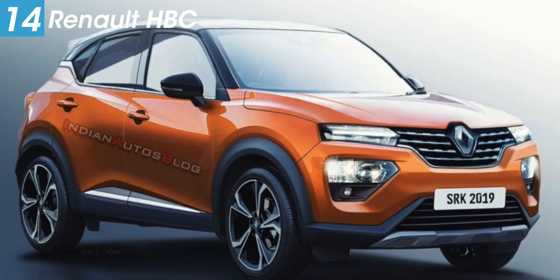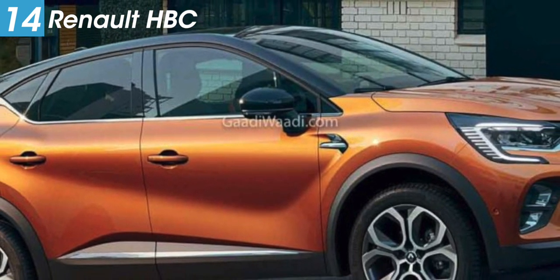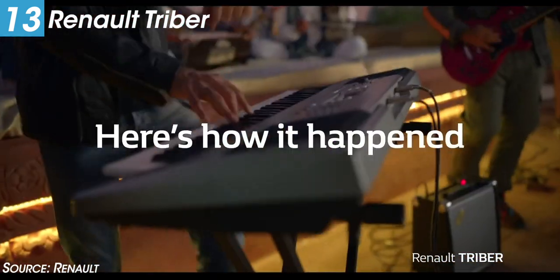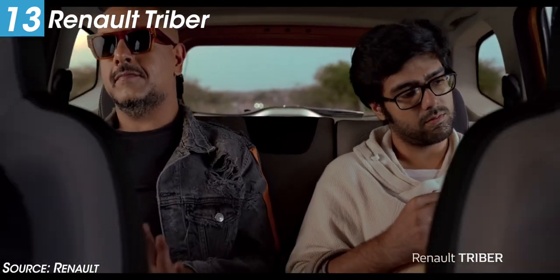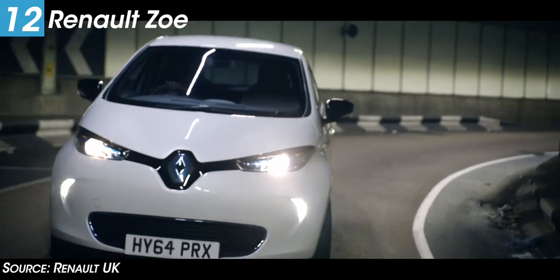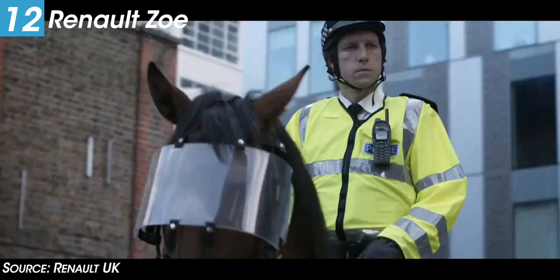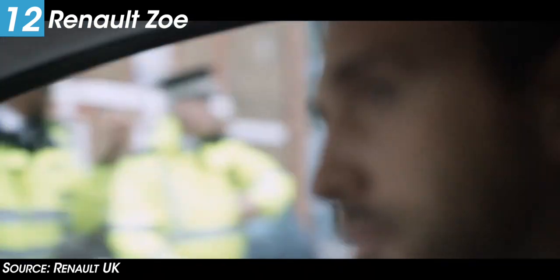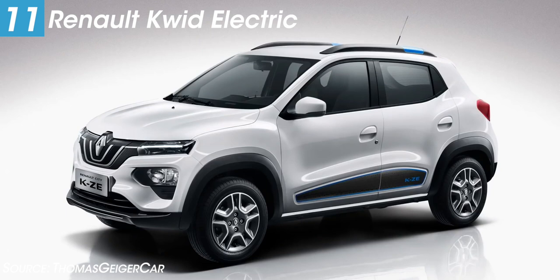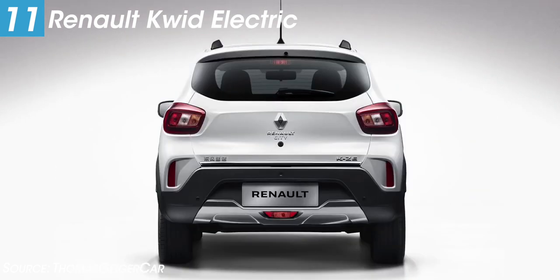Renault will show four cars. First is the HBC, a sub-4M SUV that has already been spotted on roads and is expected to launch in the second half of 2020. Next is the Triber, a sub-4M MPV getting a 1-litre petrol engine and 5-speed manual transmission, expected to launch around March 2020. There is also the Renault Zoe, an electric compact hatchback popular in European markets with strong launch potential in India. Finally, there is the Kwid Electric, the electric version of the popular Kwid, known as the City K-ZE in some markets.